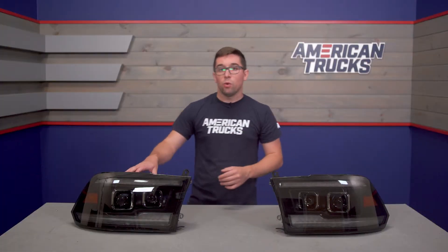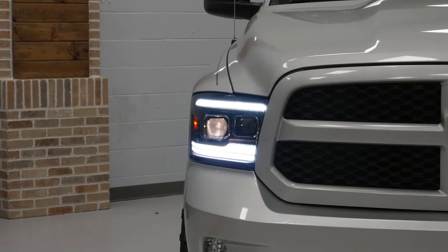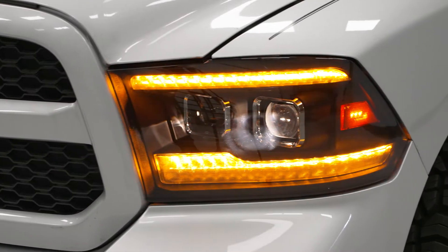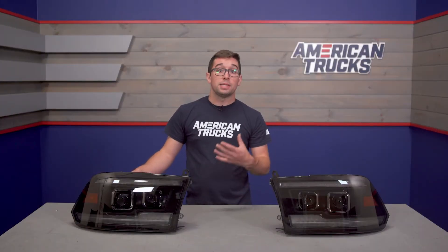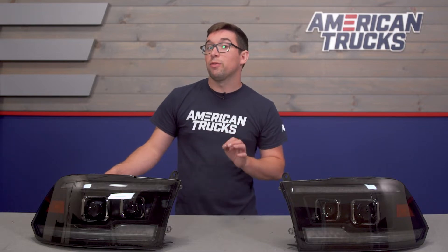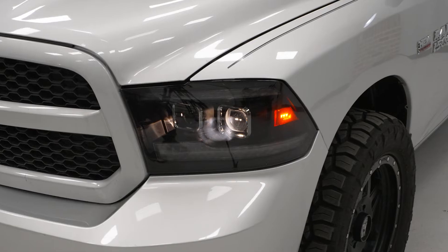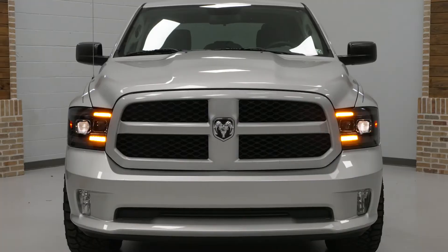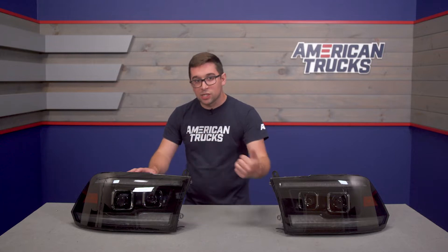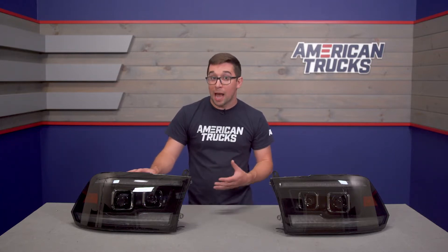Outside of that you also get these cool LED strips on the top and bottom of the housings. These function as your daytime running lights and also your turn signals, and your turn signals are sequential. They light up the requisite amber, but there's one more trick — if you were a fan of the show Knight Rider you're going to like the breathing effect these do when you start the truck. They sweep back and forth in white light, reminiscent of KITT from Knight Rider, and it sets these apart from other options out there.